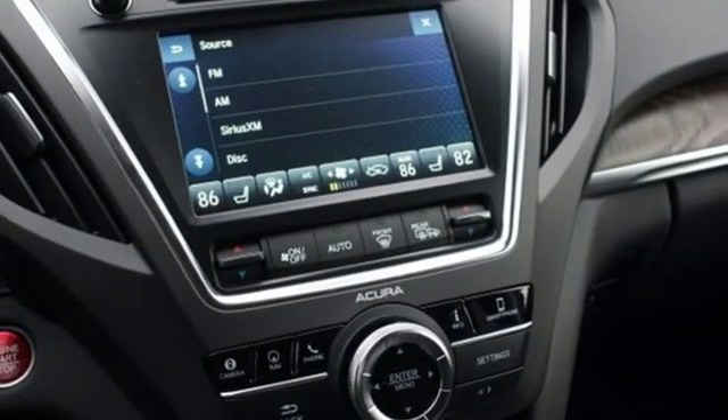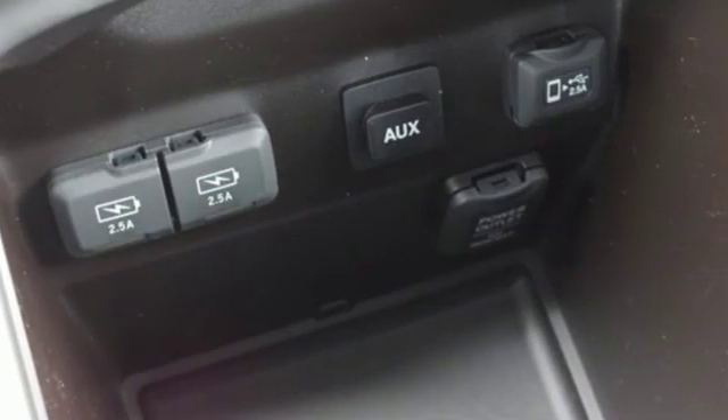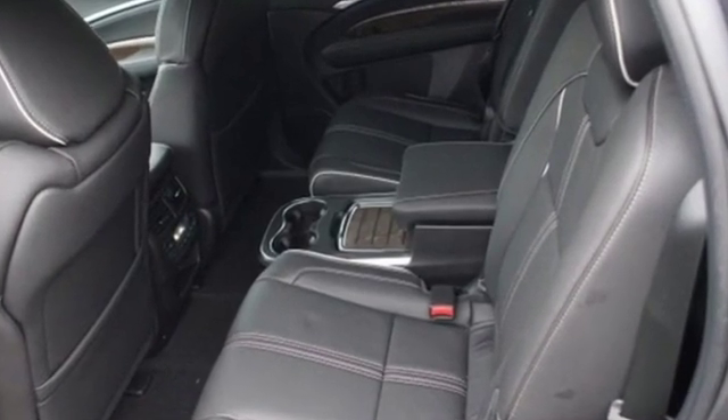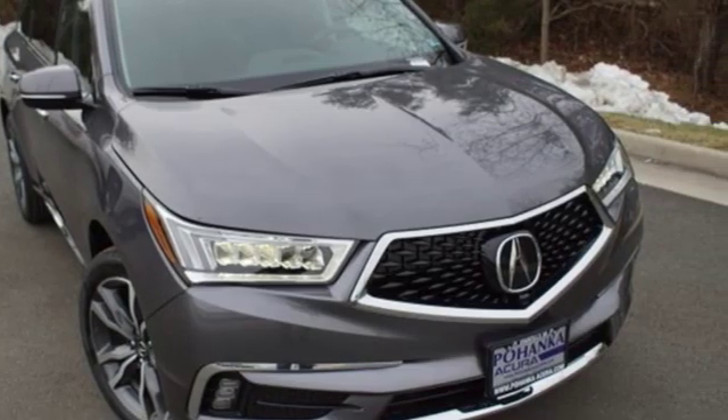Heated steering wheel, auto tilt away steering column, and heated and ventilated leather sport seats. At Acura, we manufacture exhilaration so you don't have to. If you've been waiting for the perfect time for a test drive, the time is now. Experience it today.